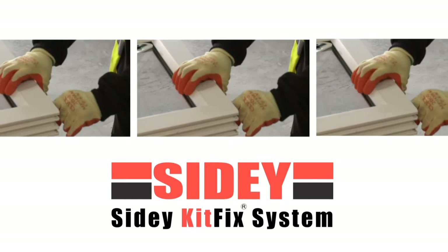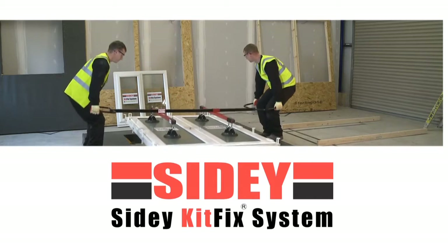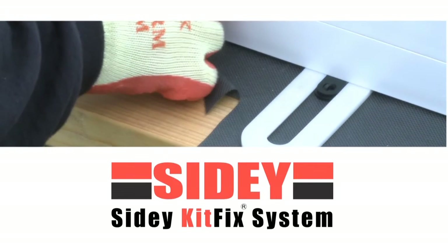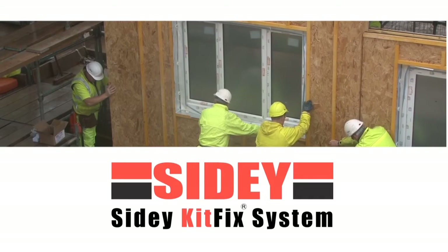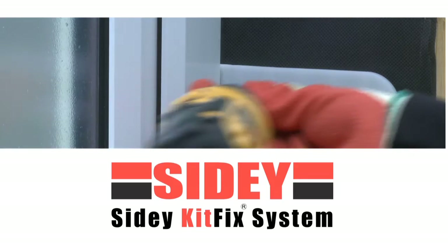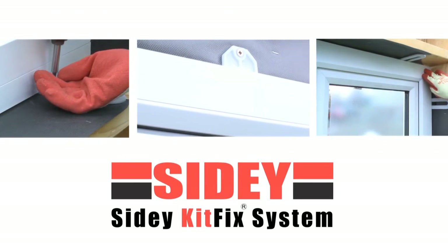Introducing the unique SIDE patented KitFix system, the ultimate turnkey solution for factory fitted windows and doors. The SIDE KitFix system was designed with off-site manufacturing in mind. Our innovation addresses the needs of off-site manufacturers by adding value to timber frame and SIPs offerings, while delivering significant benefits to contractors and ultimately the client.